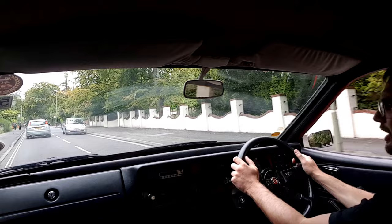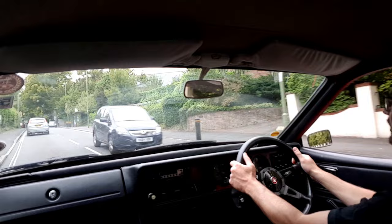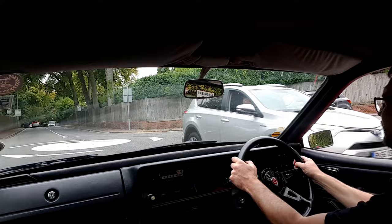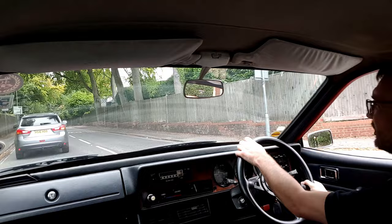Overall it feels quite normal, which a Land Crab does not. A Land Crab is a very strange thing — the driving position is distinctly odd, you've got that bus-like steering wheel and the dashboard is so far away because Alec Issigonis didn't give two hoots about ergonomics.